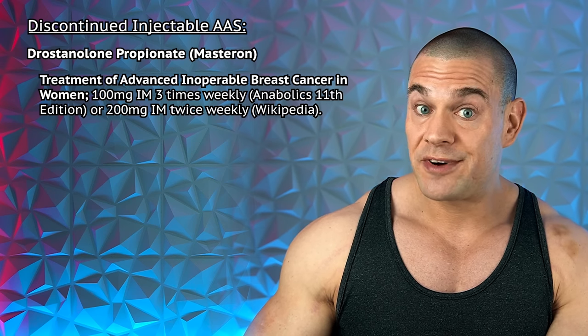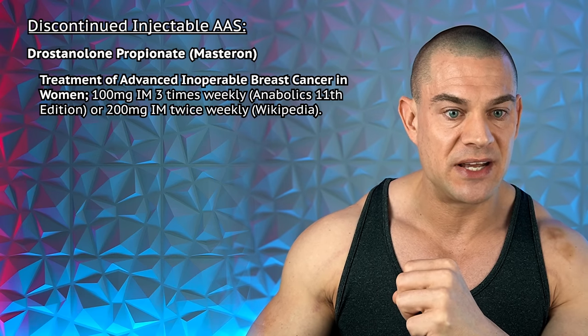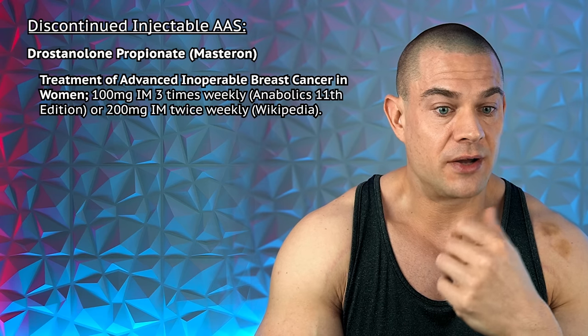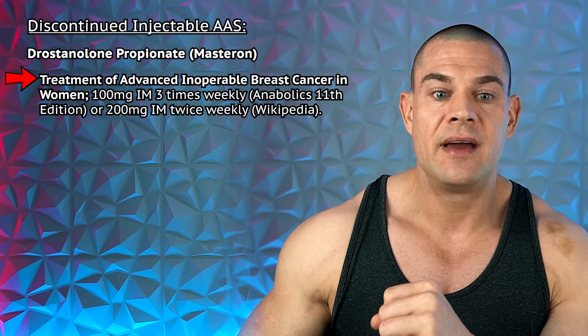Masteron — drostanolone propionate. I wasn't able to find the medical insert, so I went with Wikipedia and Anabolics 11th Edition, which differ slightly. Wikipedia says 200 milligrams twice per week for advanced inoperable breast cancer in women; Anabolics 11th Edition says 300 milligrams weekly — 100 milligrams three times per week. I couldn't find anything conclusive in scientific literature, so please back it up with sources in the comments. If you identify as a woman suffering from inoperable breast cancer, apparently up to 300 milligrams drostanolone propionate per week is the reference dose.